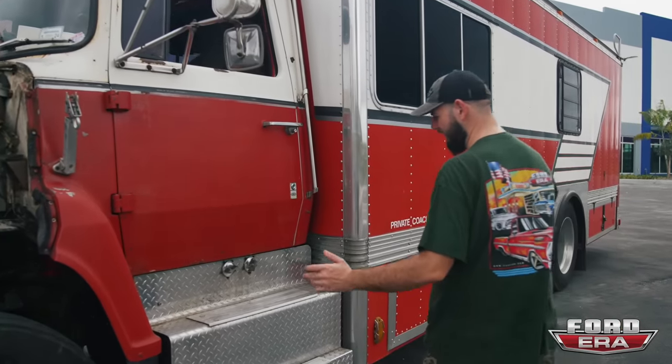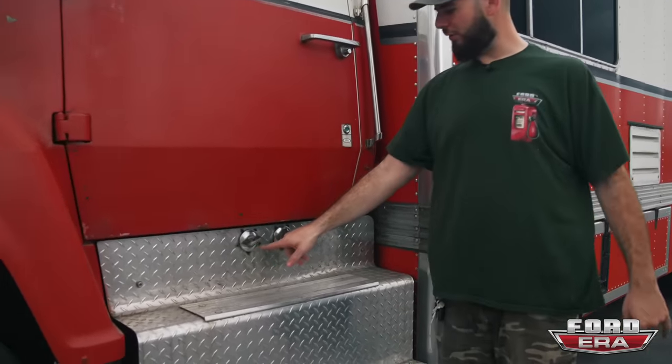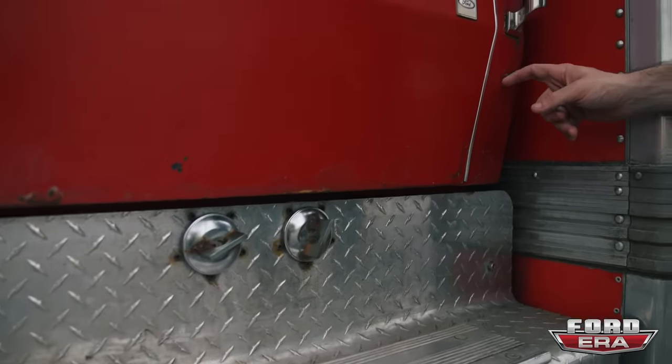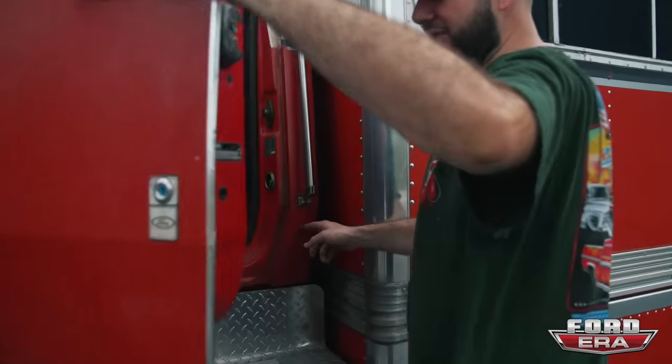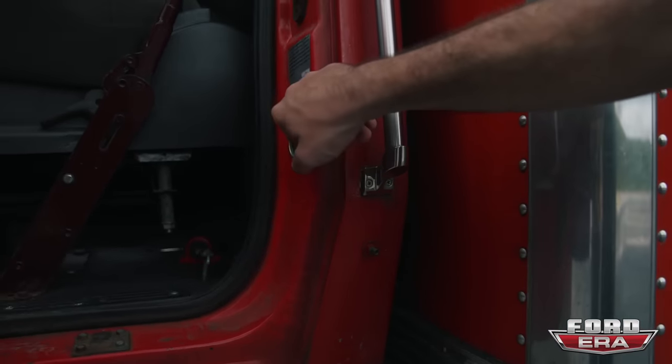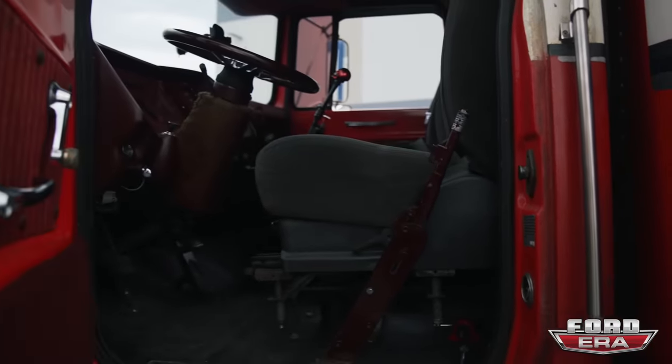Moving over here — this is where you fill up. It's got two fuel tanks, so first tank here, second tank over here. And this is actually kind of cool — this is where you fill up the air. It's got a little air pressure tank, and that's for the air horns that are all the way up on top.